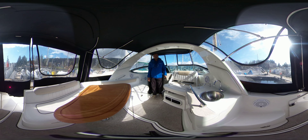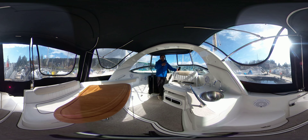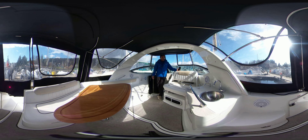Hi, Rick here with Vancouver Yacht Sales by United City Yachts, Canada's Yacht Sales Network. Today's video is being shot in 360 virtual photography. What that means is you can use your finger or your mouse and scroll around as I speak, so you don't have to be looking at me the whole time.